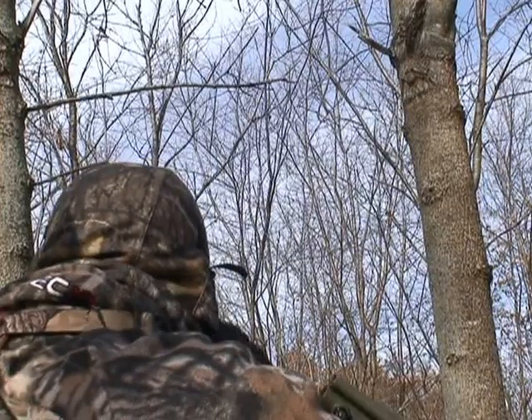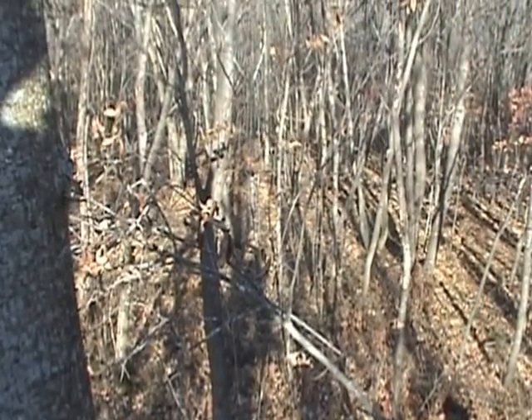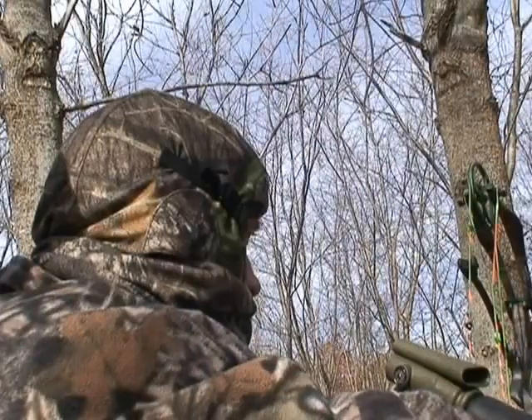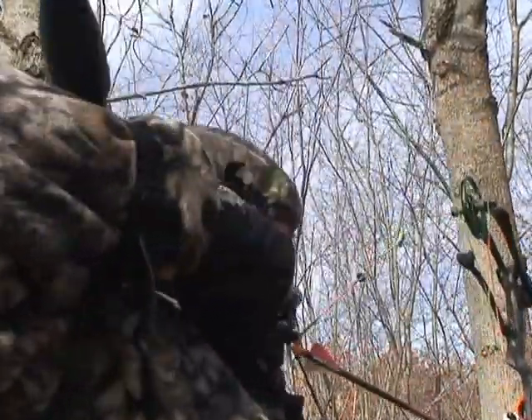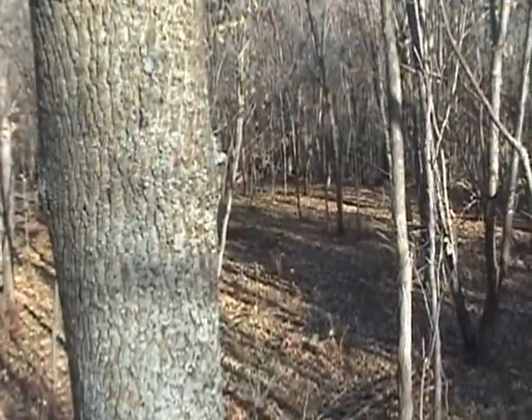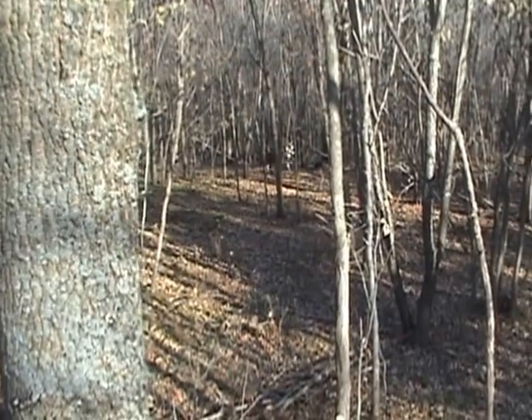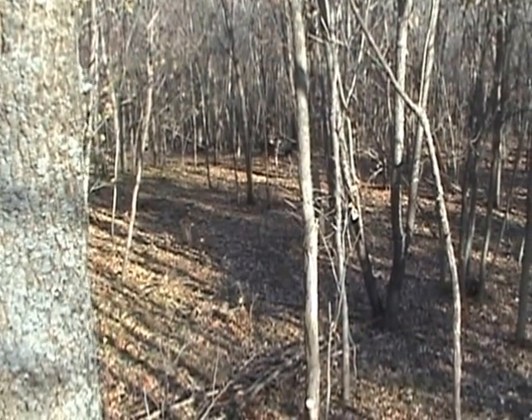I'm grunting at an absolute monster. He comes in really quick, so I got to get to work fast. Since I don't have a cameraman along on this hunt, I have to rely on my riser-mounted cam to capture the action.